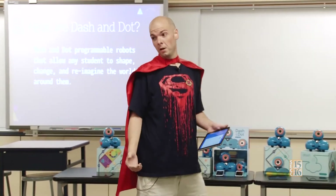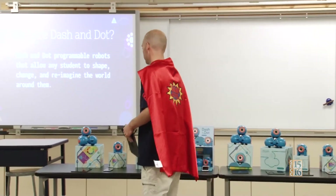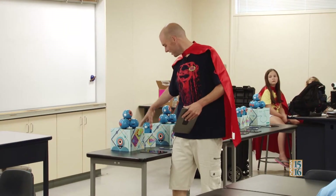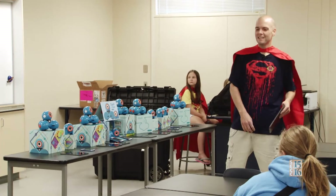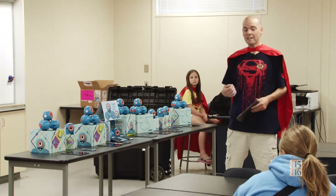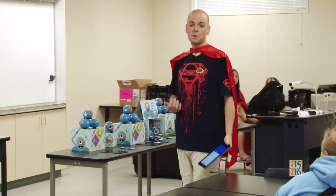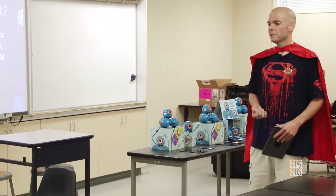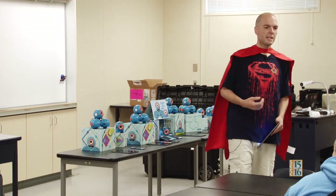So who are — or what are — Dash and Dot? Dash and Dot are basically programmable robots. Dash obviously has the wheels; he dashes around. Dot just kind of sits there. Basically they allow students to interact with them, gather information from their environment, and make choices based on rules or code that students give to them. They take in information from their environment, make decisions based on the code that the kids write, and produce tangible results.